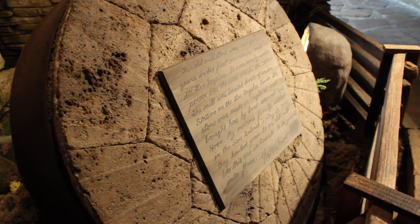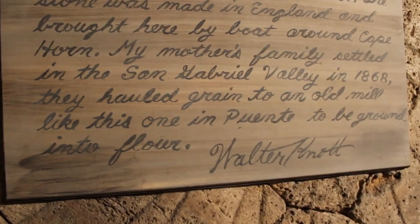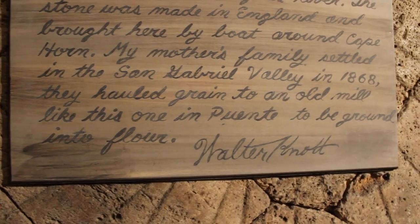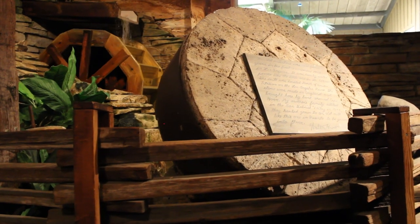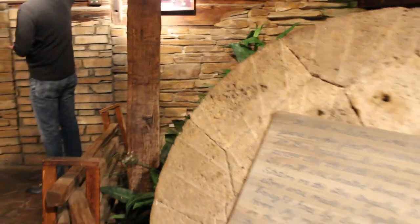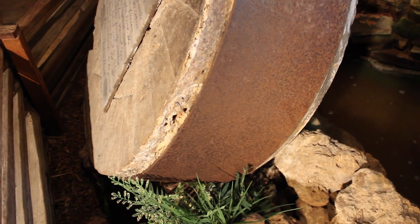Never one to miss an opportunity for promoting his family history, this sign explains the connection to Walter Knott's family: 'My mother's family settled into the San Gabriel Valley in 1868. They hauled grain to an old mill like this one in Puente to be ground into flour.' The only disadvantage to this old school method is that sometimes little flakes and flecks of stone would end up in your flour and then in your bread.